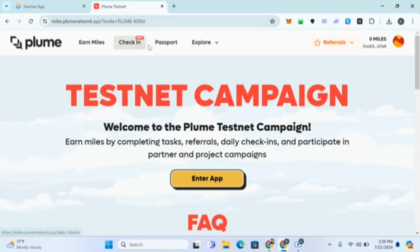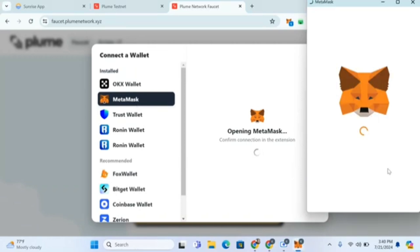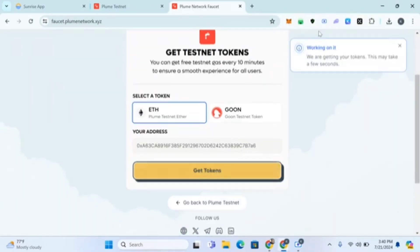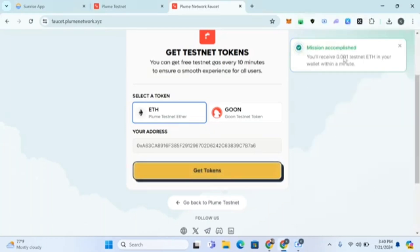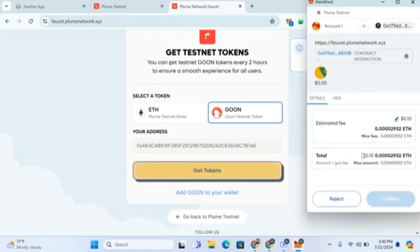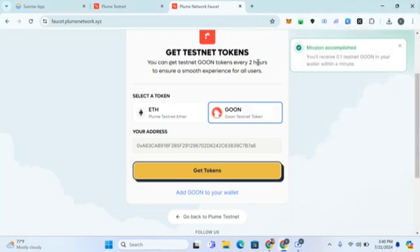Now I'm going to put the link to claim faucets. We have to claim faucets — we'll be using these for the tasks. Connect wallet via MetaMask, confirm, then click 'Get Token.' This may take a few seconds. You have received 0.0018 ETH in your wallet. I'll also get GOON — click 'Get Token', confirm, and add GOON to wallet. You get 0.1 GOON. You can come back every two hours to claim again.